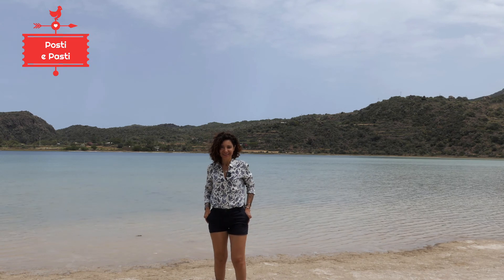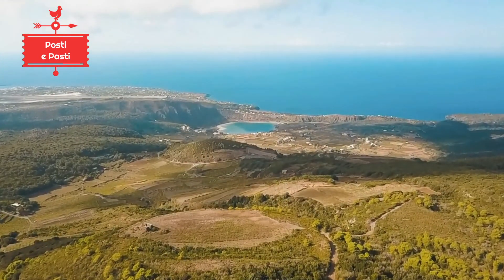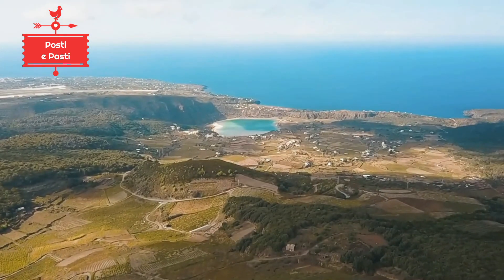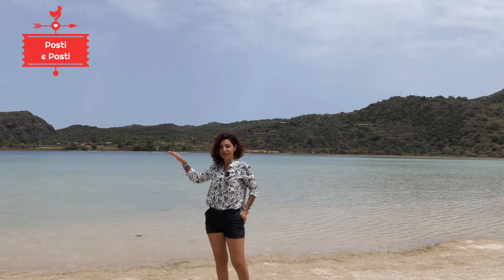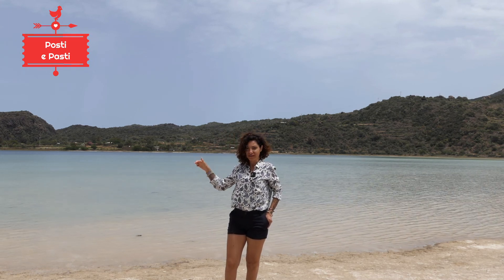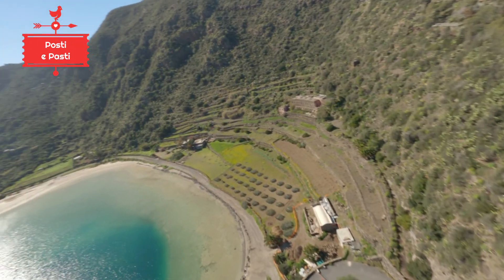When you arrive at Pantelleria, you can't wait to visit a very famous place, the one behind me. It is the Lago Specchio di Venere — the Mirror of Venus lake — a natural lake that formed, thanks to rainfall, inside an extinct crater. We are approximately at the center of Pantelleria. All around is a road that allows access to the lake interior, characterized by the presence of thermal baths — pools from which water gushes at around 40 degrees Celsius.